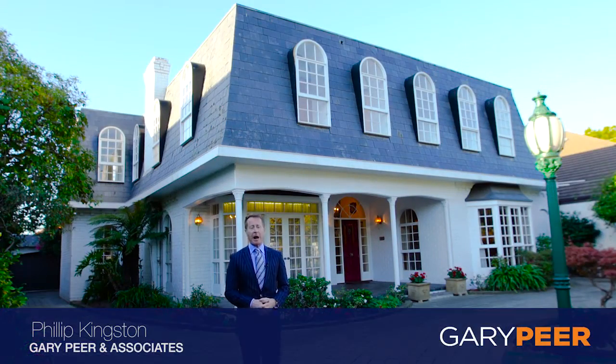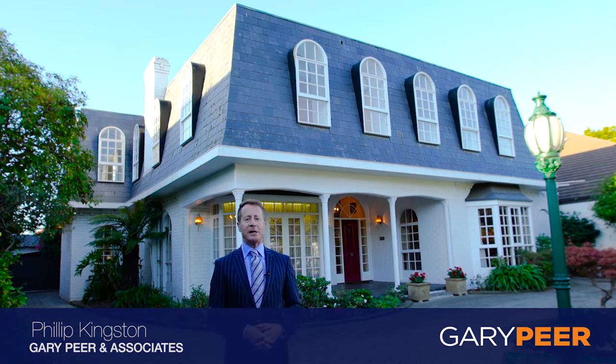Hello, my name is Philip Kingston from Gowrie Peer & Associates. Welcome to the elite address of 97 Dendy Street, right in the heart of Brighton, one of the world's best locations. We're about to have a look through the most fabulous family home on the most exceptional parcel of land. I'm excited to show you through this beautiful home, so let's go and have a look.